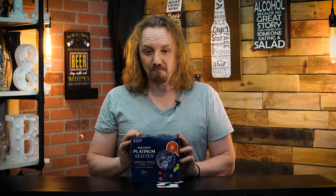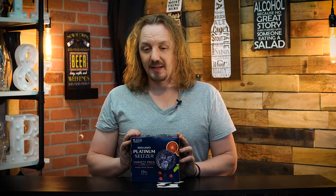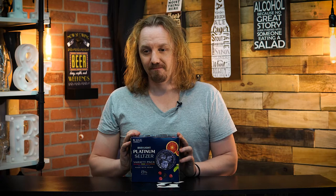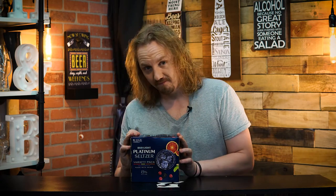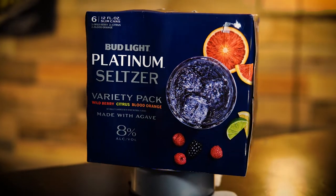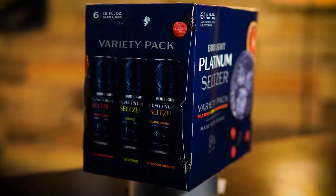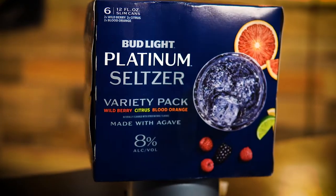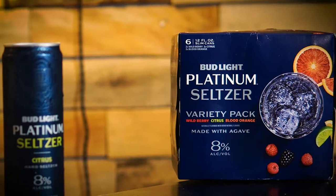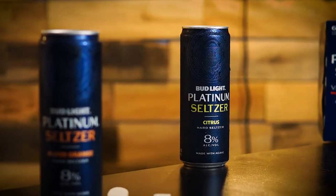The world's biggest beer company — its highest ABV beverage is a hard seltzer. Bud Light Platinum Seltzer is made with real agave and triple filtered with natural fruit flavors: wild berry, citrus, and blood orange. Bud Light Platinum Seltzer is a premium hard seltzer made for those refreshing evenings filled with endless possibilities.